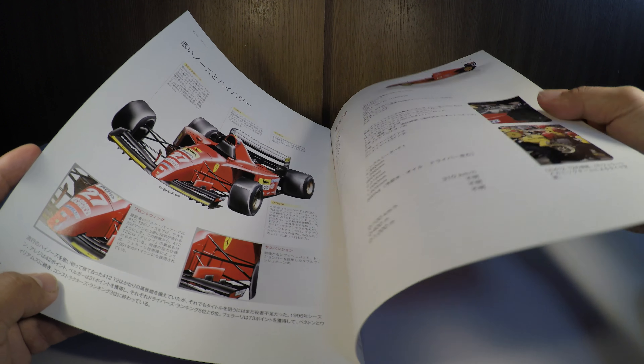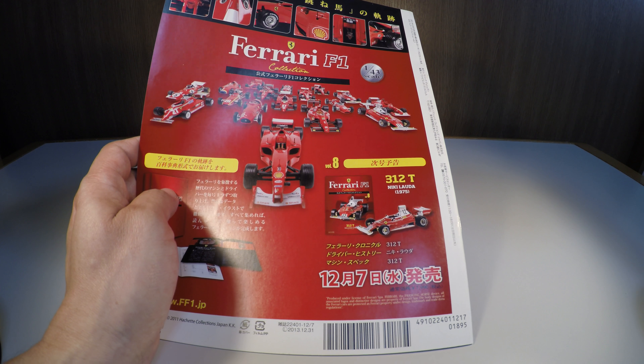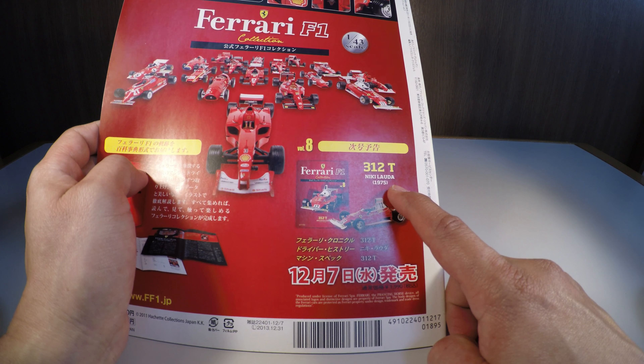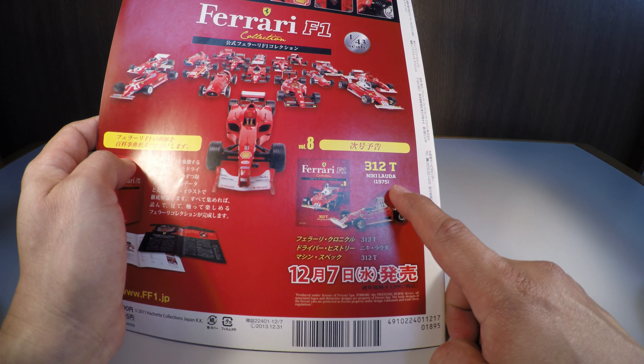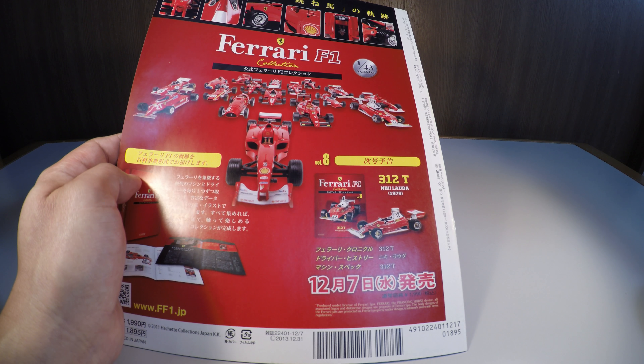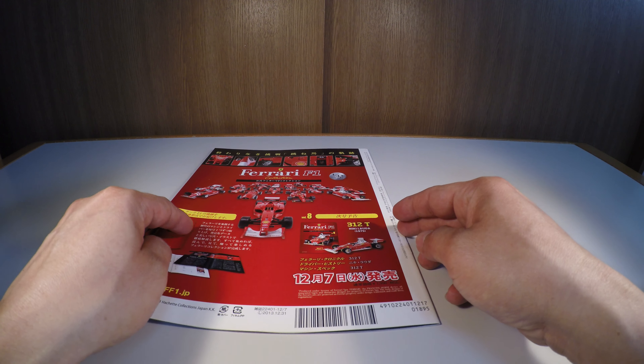A próxima edição da Ferrari F1 Collection será a Ferrari 312T, que Niki Lauda correu em 1975. Depois eu vou fazer um vídeo dessa miniatura. Vou dar um corte na câmera aqui e voltar para a miniatura.